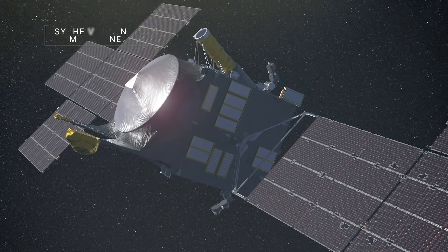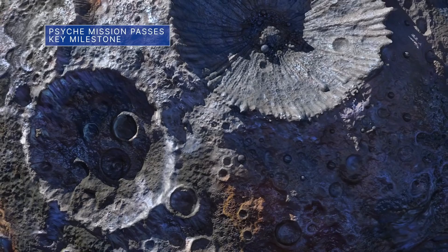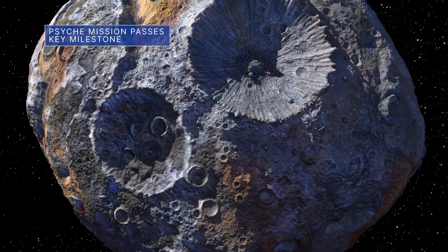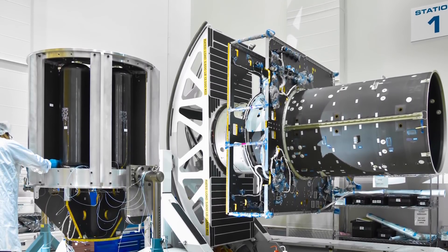Our Psyche mission is moving into the final phase of operations before its scheduled launch in August 2022. The mission will study a metal-rich asteroid orbiting the Sun in the main asteroid belt between Mars and Jupiter. It's believed this asteroid could be the heart of an early planet that lost its outer layers.